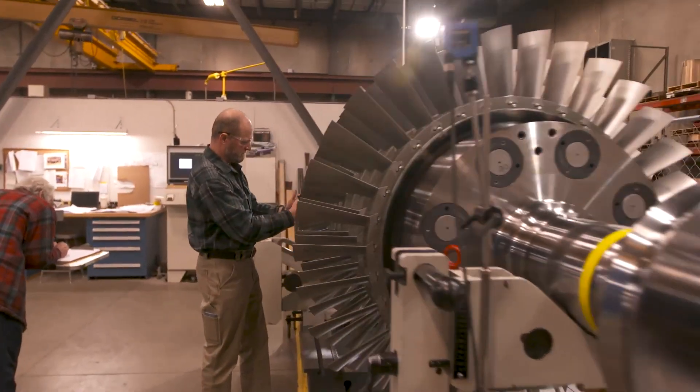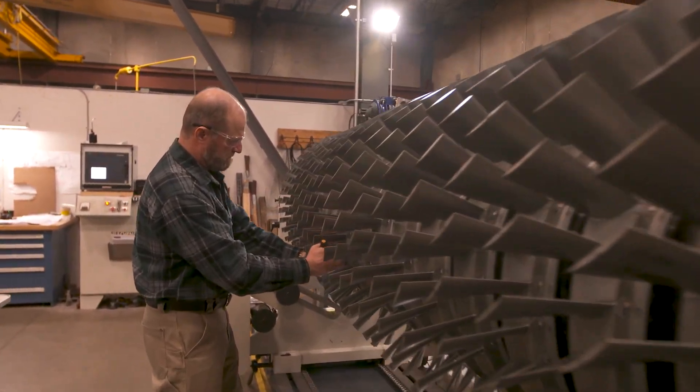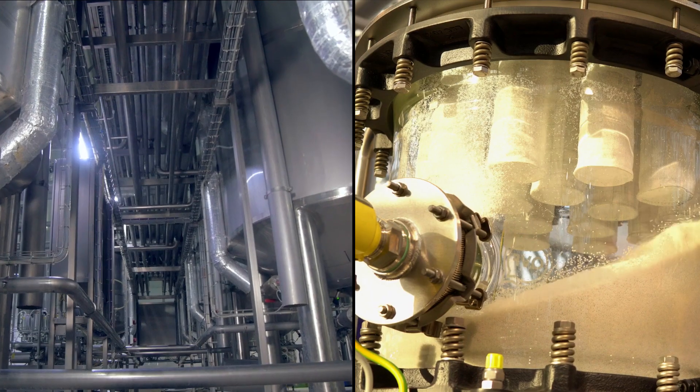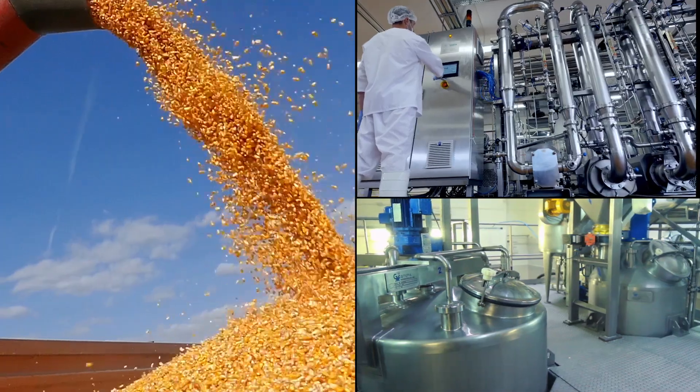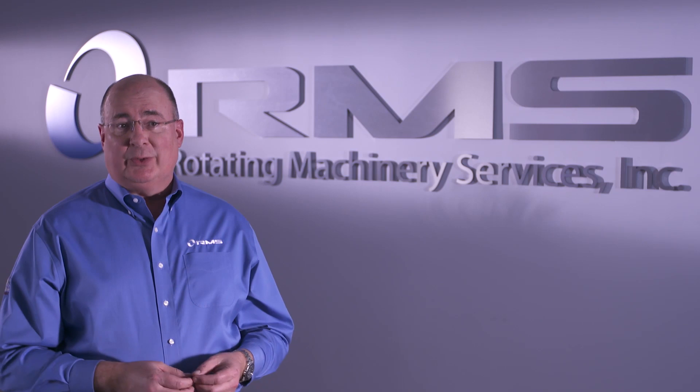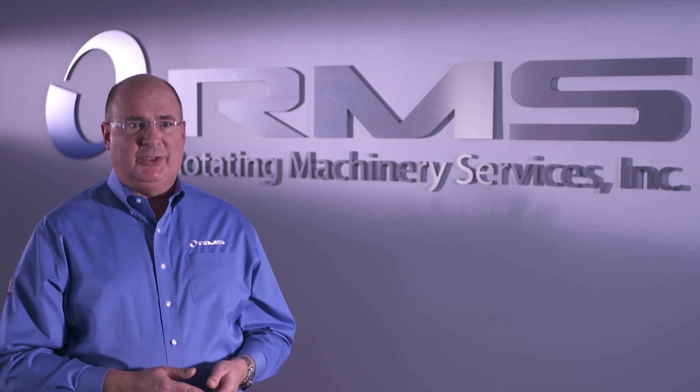You don't see the machines that we work on in the real world — they're usually in some big factory or some big power plant. A lot of our customers are in all of the major industries around the world: refineries, petrochemical plants, food and beverage, steel mills, power generation. Anyone that has rotating equipment is a potential customer to Rotating Machinery Services.